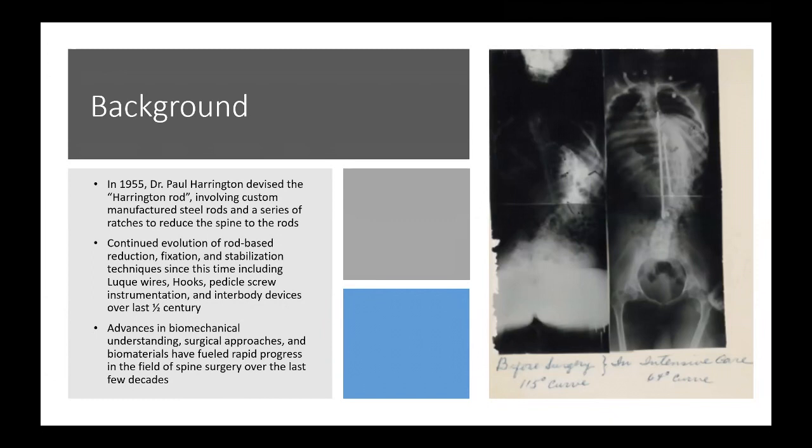He actually published this in his own handwriting — noting before surgery a 115-degree curve, and after surgery in intensive care, a 64-degree curve.